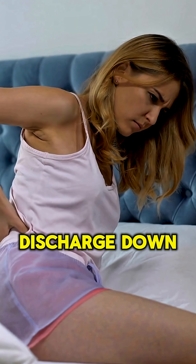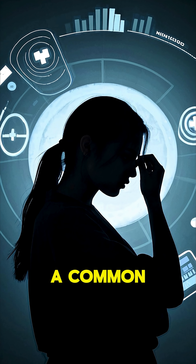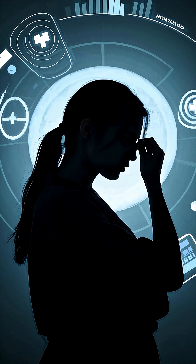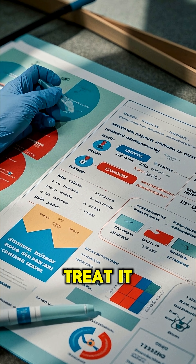Itching, burning, and thick discharge down there? You might be facing a vaginal yeast infection — an uncommon yet uncomfortable condition affecting millions. Let's break down the causes, symptoms, and how to treat it effectively.